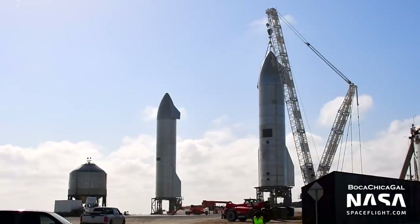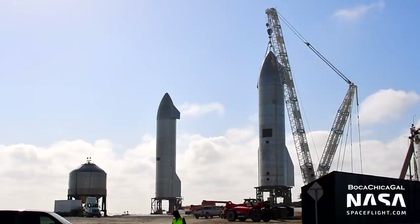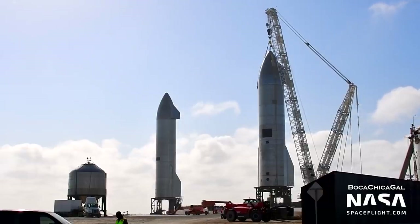Starship Serial Number 10 was not far behind, and it was actually on Pad A while Serial Number 9 was launching from Pad B — something that has not been repeated.